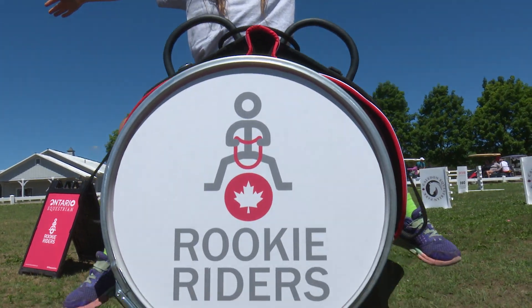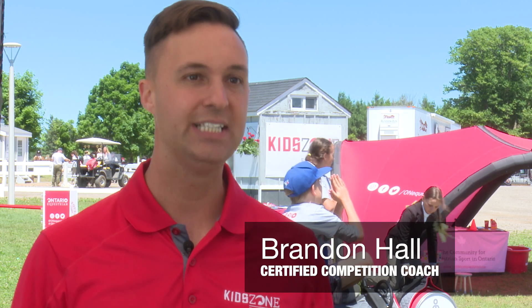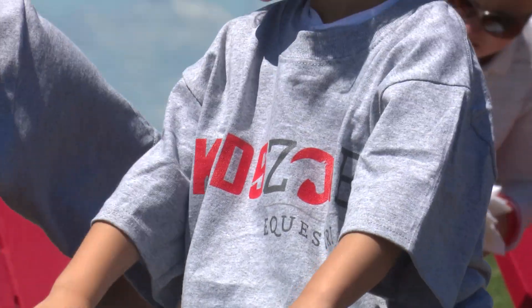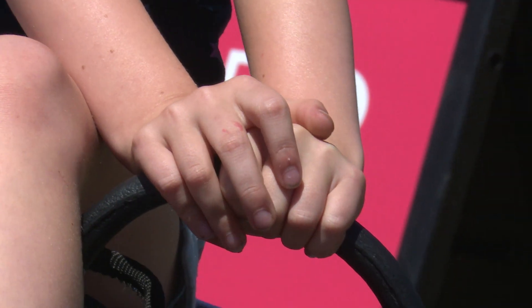The Rookie Rider program is a national program. We are bringing it to Caledon Equestrian Park for kids to learn some of the movements that start off in your first riding lesson. We really just want to engage kids to participate in equestrian sport.